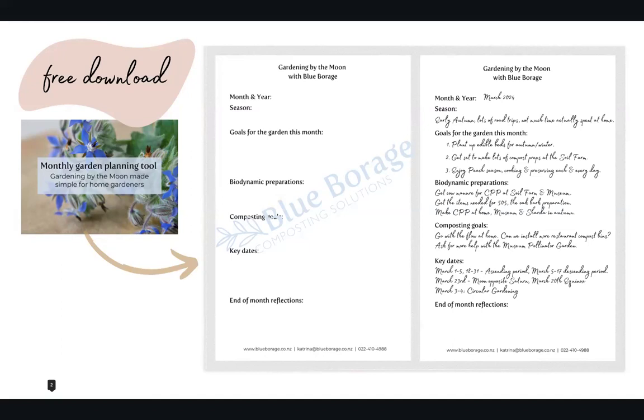So the biodynamic preparations: I need cow manure for CPP, I need a few items for the oak bark preparation, and then I actually need to make that CPP. Otherwise, I am just going to go with the flow and enjoy the end of the warm weather. So if you find this layout useful, it is a free download and I've got the link in the comments below this video.